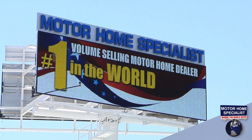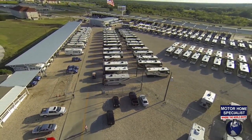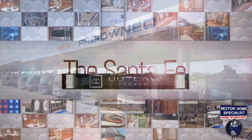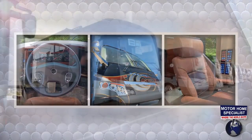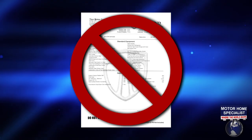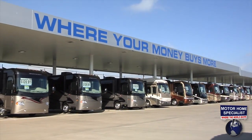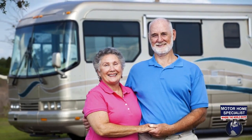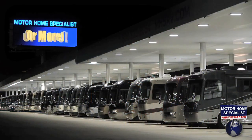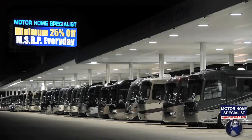Motorhome Specialist is not only the number one volume selling motorhome dealer in the world, but also the number one Thor Motor Coach dealer in the world, offering the most diverse selection of new and used motorhomes — with prices ranging from about $10,000 to over $2 million. You'll never find our new motorhomes priced at MSRP. Instead, you'll find an upfront discounted sale price you can easily compare with other products and dealerships across the country. Motorhome Specialist's upfront pricing takes the games, gimmicks, and anxiety about paying too much out of the sales process.